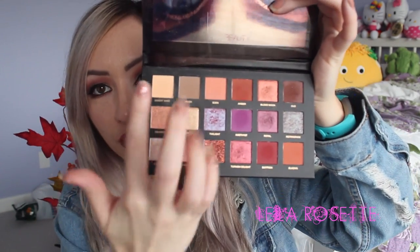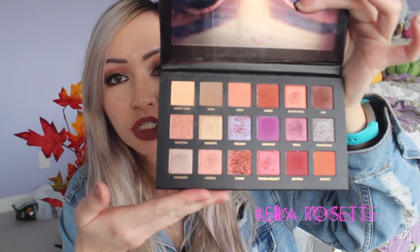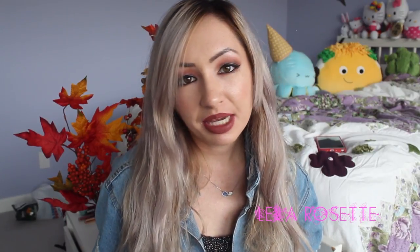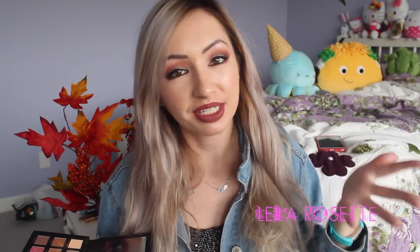You can go super neutral if you want with the lighter shades, or amp it up with the deeper shades. It just has everything you would ever want in a palette, and I highly recommend it. I'm going to say it — I actually like this better than the Modern Renaissance palette. I mean, the Modern Renaissance was like $50 something dollars and this is $85, so I should like this a little bit more. The colors are just so vibrant. I am wearing the Modern Renaissance palette today, and I do switch between the two.